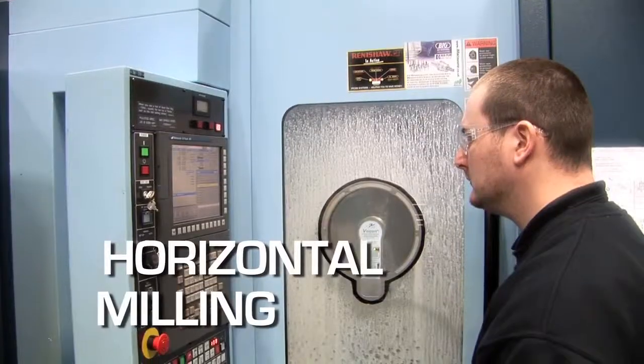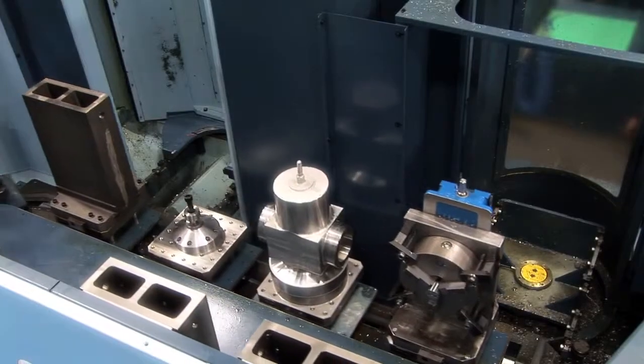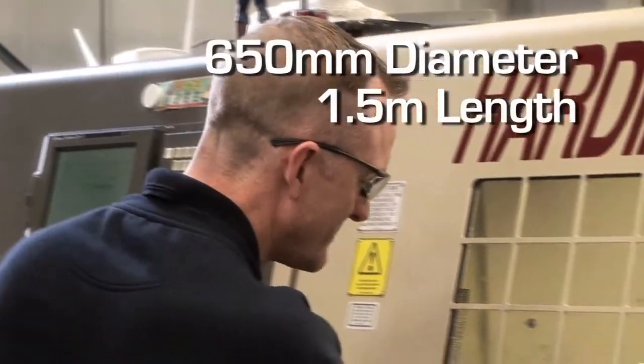Most of our machines are fully CNC. We can turn 650 millimetres in diameter on our CNC lathes by about one and a half metres in length.